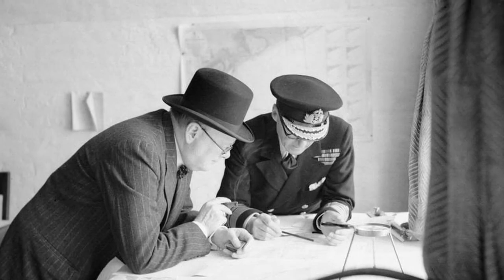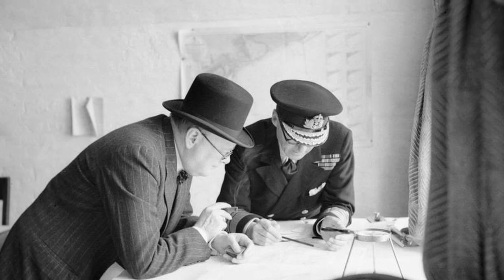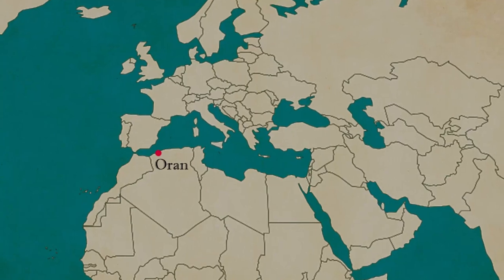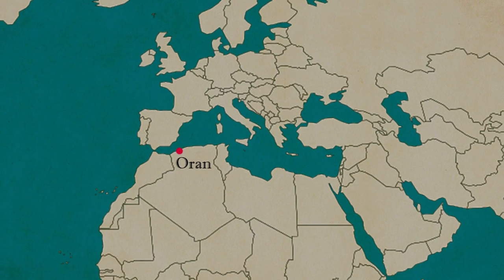Determined not to allow the Germans any opportunity to take control of the French fleet, Churchill ordered Force H and HMS Hood to the port of Mers-el-Kébir in Oran, to issue an ultimatum to the French ships. Everything around this operation, from the politics to the negotiations themselves, is far too complex to cover within this video. But I will be tackling it very soon, so if you're interested, make sure you subscribe. On the evening of the 3rd of July 1940, HMS Hood and the other ships of the battle group opened fire on the French.